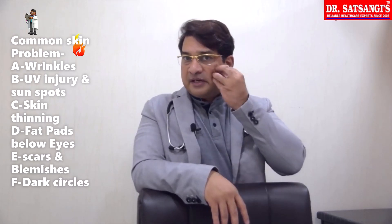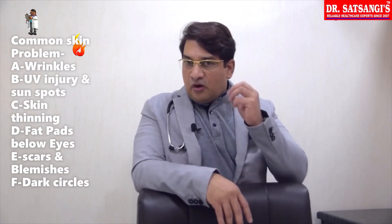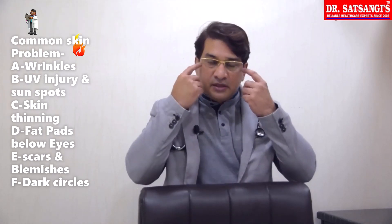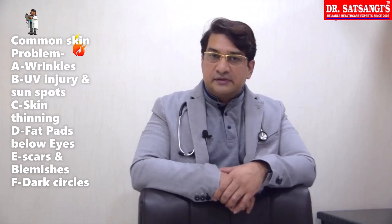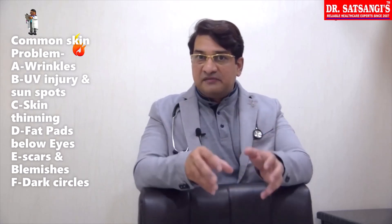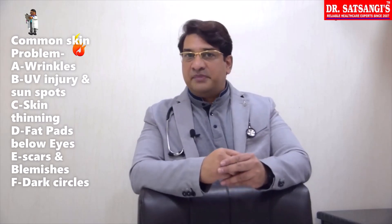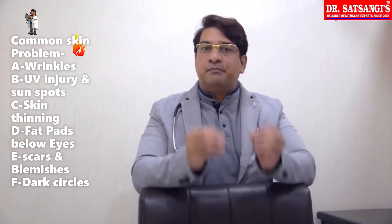The 4th most important sign is that our skin changes with age. And the 5th most common sign we call fat pockets, especially bags below the eyes. All these 5 things together with different scars like acne scars or skin blemishes affect what we call our skin glow in simple words.